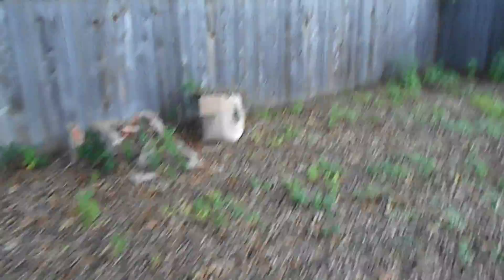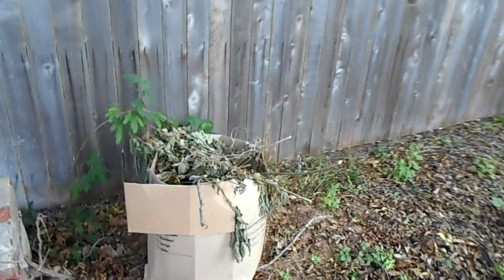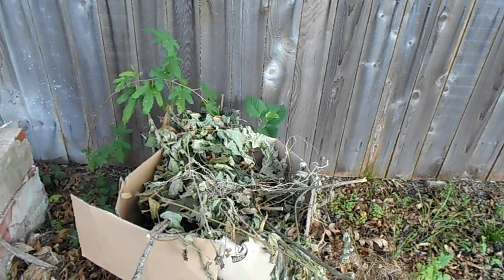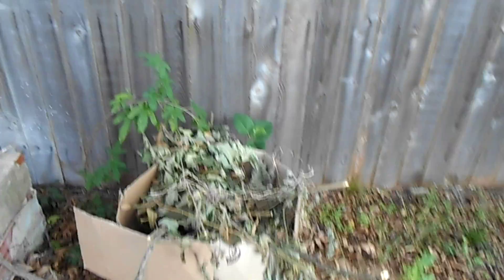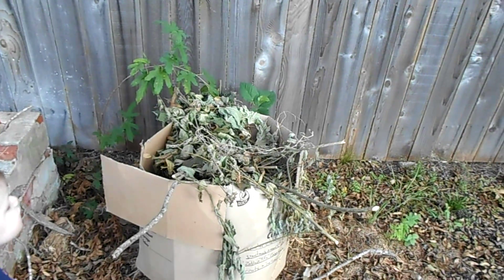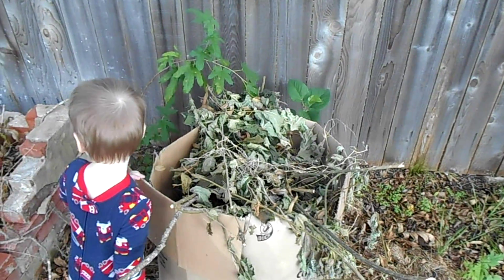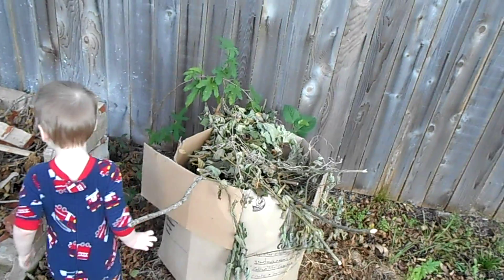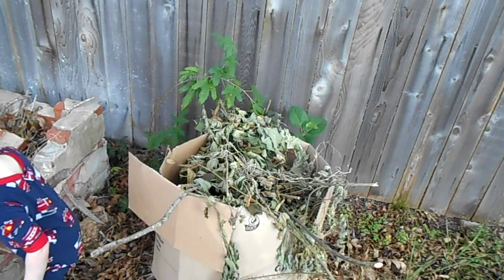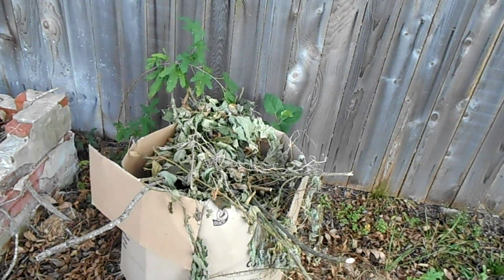Got this going right here — it's basically a box full of the stuff we pulled out of the lawn for the verge, plus all those branches I just cut from the saplings. It's going to be composting down over time, not as kitchen-scrap-laden as the other compost pile, but it is a compost box and it is there.